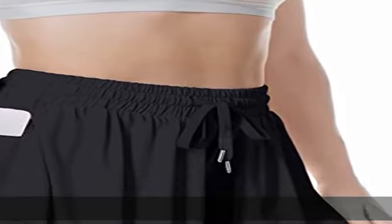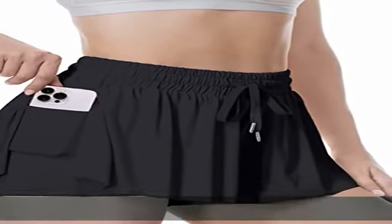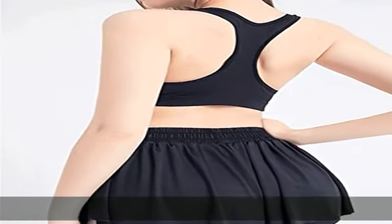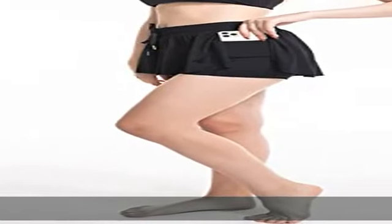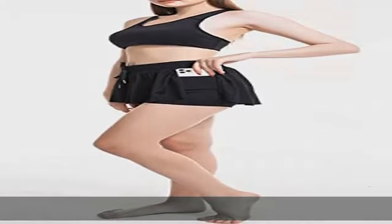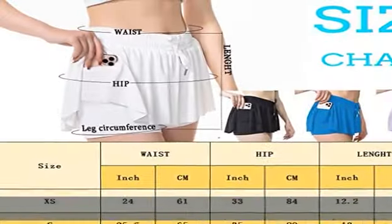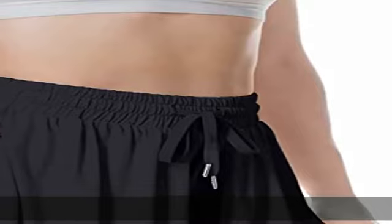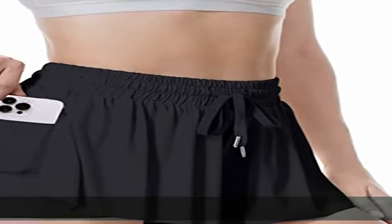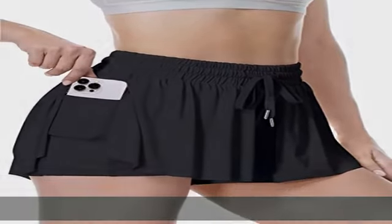Stretch waistband butterfly shorts for women — adjustable elastic waistband with drawstring, which perfectly smooth fits around your body. Double layer design: flowy athletic shorts with elastic inner layer design and opening hems provide greater freedom of movement, letting you move freely and comfortably as you run, jump, twist, and bend.